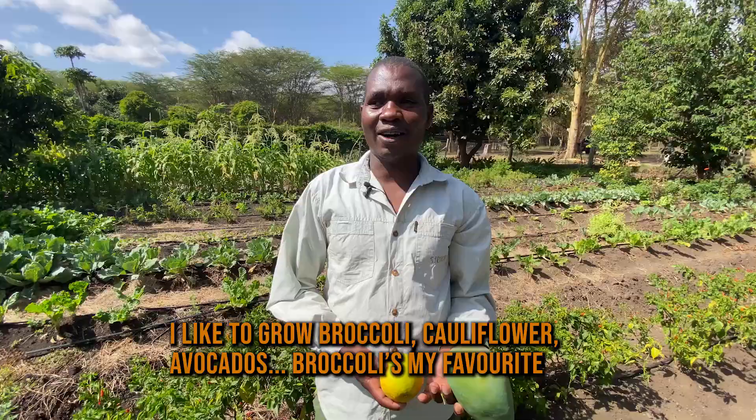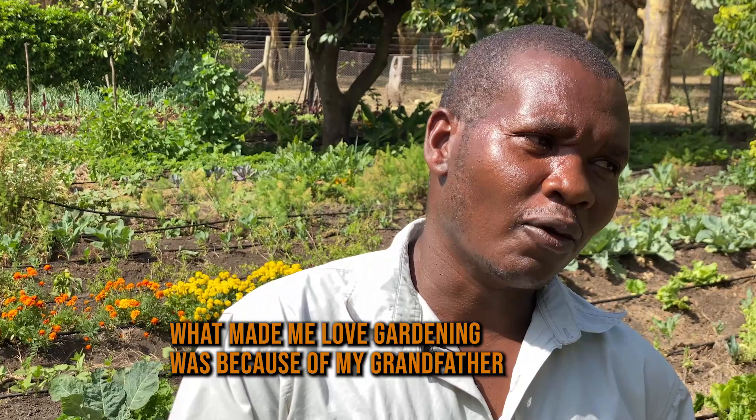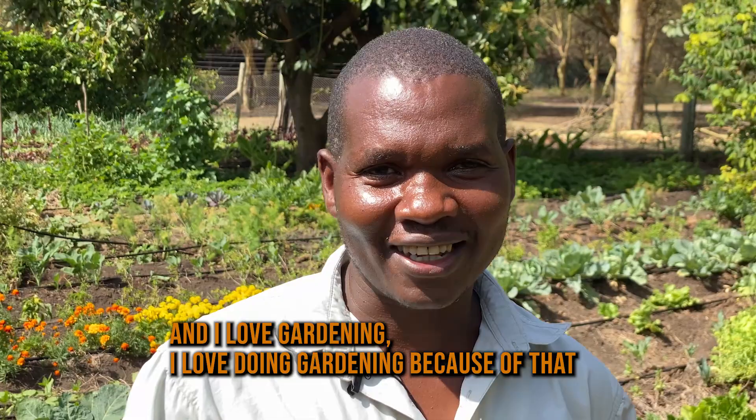I like to grow broccoli, cauliflower, avocados — broccoli is my favourite. I have worked with Serco for more than 10 years now. What made me love the garden is because of my grandfather who died from cancer, because of the chemicals. That's why I turned my mind to gardening and teaching people how to do gardening without chemicals, without fertilizer. I love gardening because of that.